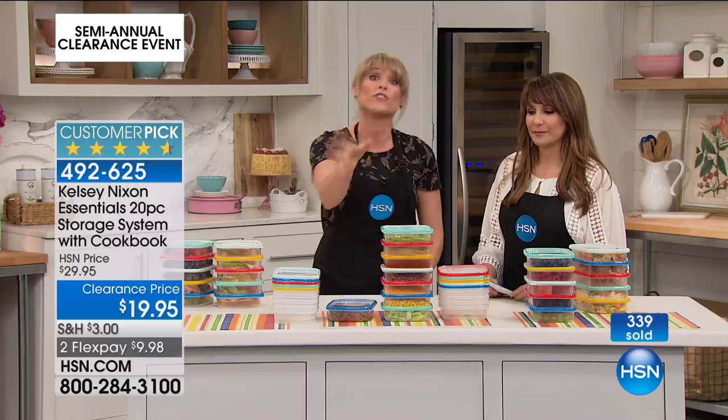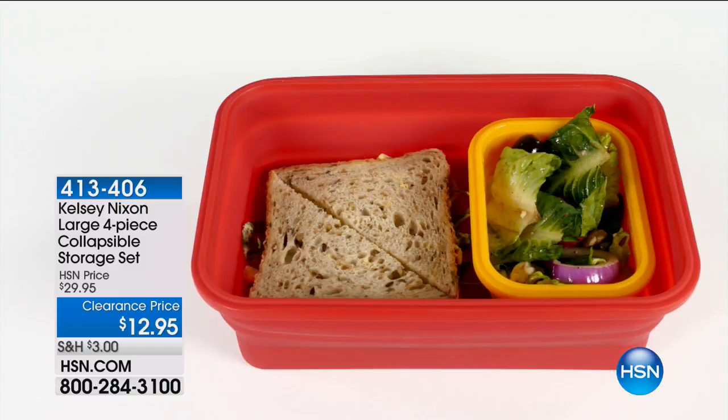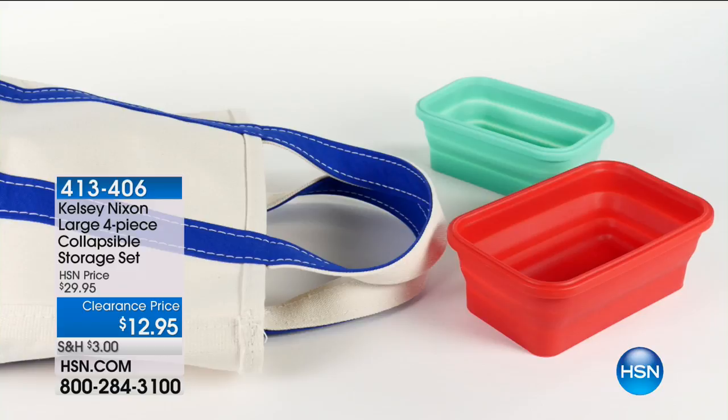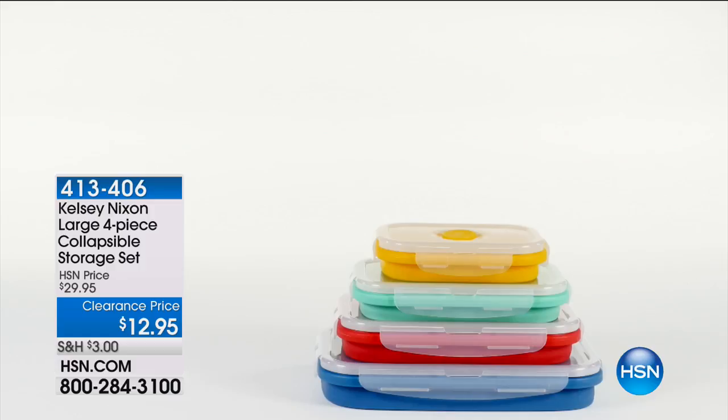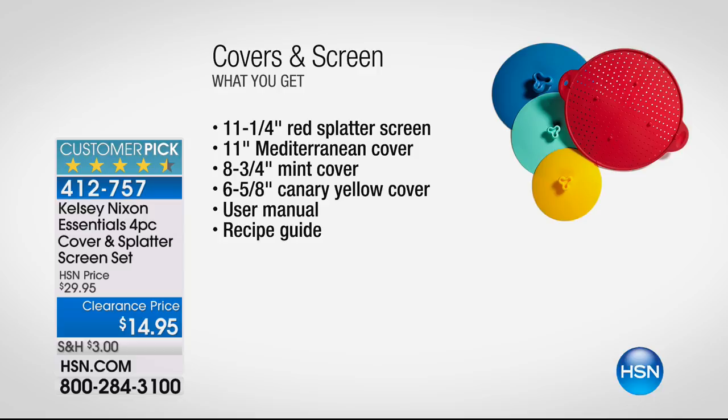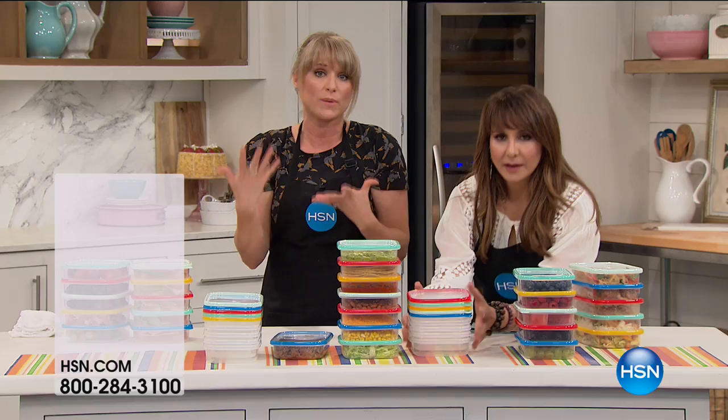Here are the four-piece collapsible storage sets we were just showing you — same thing, BPA-free, microwave safe. From Kelsey Nixon, item 413-406. You're receiving two bottoms and two tops for $12.95 — one of the best ideas I've seen for those who like to take food with us. And the cover and splatter guard set, item 412-757, at $14.95 — that is going to change everything in the kitchen. You're getting all of it — not just one piece for $14.95. They're all mixy and matchy in the kitchen and match back to the silicone ones.